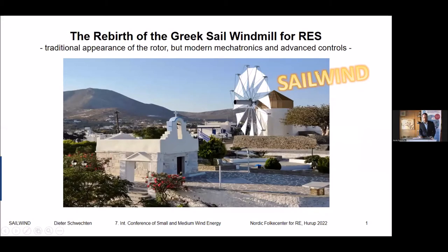The title is 'The Rebirth of the Greek Sailwind for Renewables: the Traditional Appearance of the Rotor but Modern Mechatronics and Advanced Controls.' The name of the project is SailWind. In fact, it's a student project which we have been following for about six years now at the University of Applied Sciences HTWG Constance in Germany.